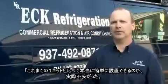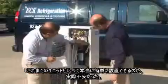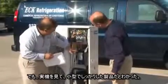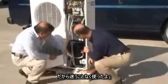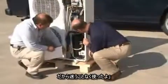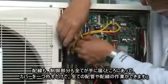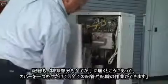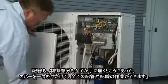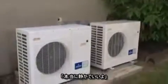My first impression was wondering how easy it was going to be to install compared to other things we've done. After seeing the unit, it was a neat, clean product, so I did not have any reservations on installing it. The installation process was fairly easy compared to other units. All the wiring, the controls, and everything were accessible — easily accessed with a simple one-cover pull-off to gain access to all the connections and wiring connections. The overall job turned out to go really well.